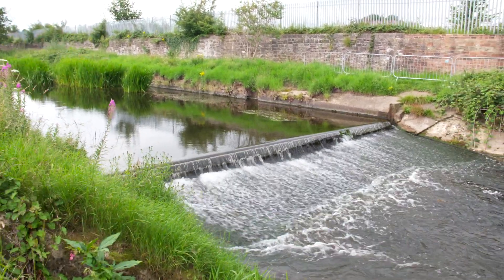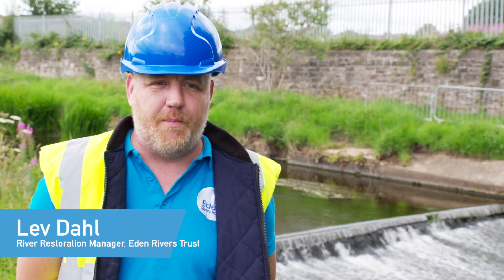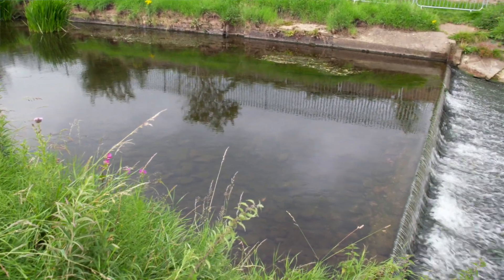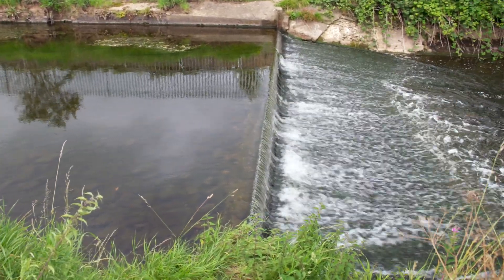The wheel was a decommissioned Environment Agency gauging structure, which was used to measure water levels previously. It helped gain an understanding of flooding and river levels in storms and things like that, but it does provide a barrier.